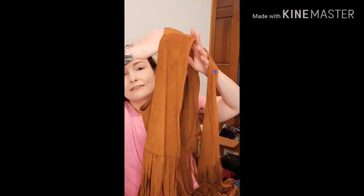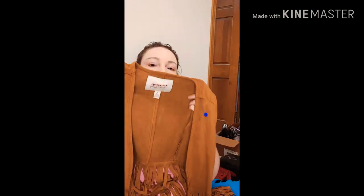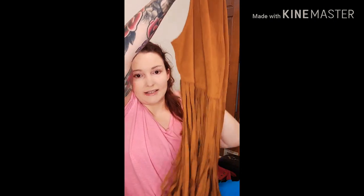I was going back and forth on this because I was looking up comps for fringe vests, and they were pretty good — but they were all obviously real leather. This is just a faux leather, I think polyester, vest from Arizona Jeans. It's gray with long fringe on it. I put it back a couple times then got it again, because I thought if I don't get it I might regret it. We'll see how that one goes.